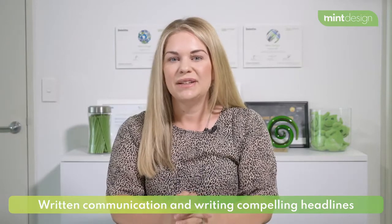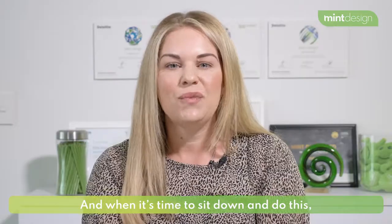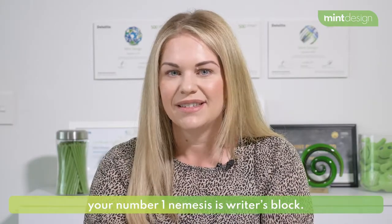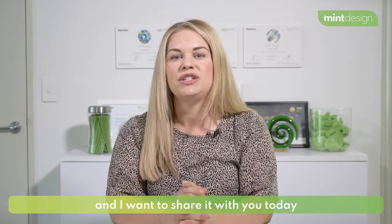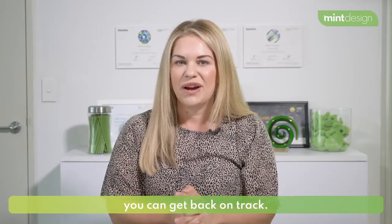Written communication and writing compelling headlines is critical to any marketer. And when it's time to sit down and do this, your number one nemesis is writer's block. I've been playing around with a cool new AI-powered creativity tool and I want to share it with you today, so that next time writer's block strikes, you can get back on track.